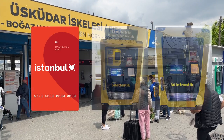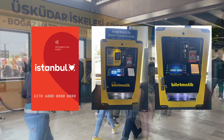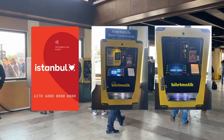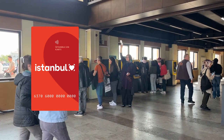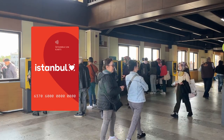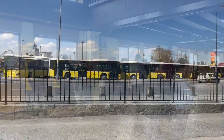To get the Istanbul Card, you first pay a card fee, then charge money onto it with a machine. The charge limit for one month is 500 Turkish lira. If the card is not used for two years, it becomes inactive.